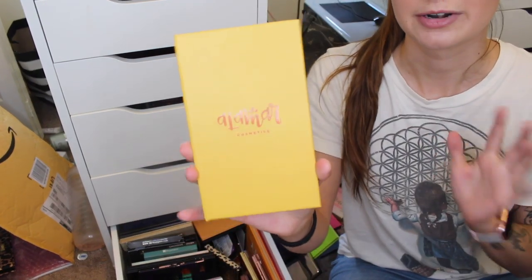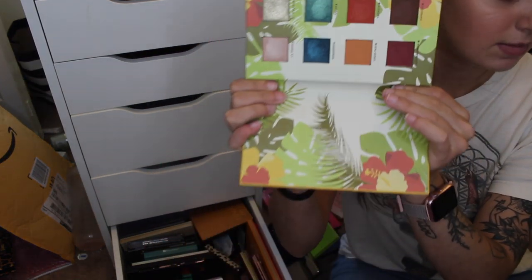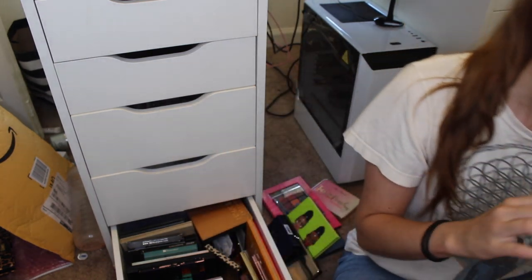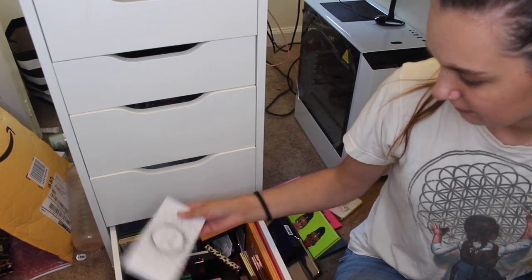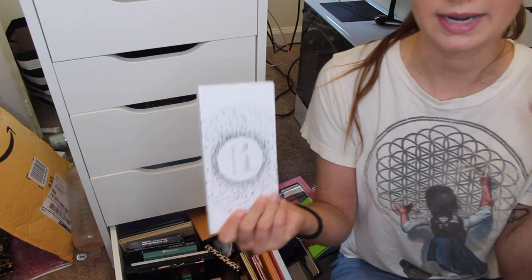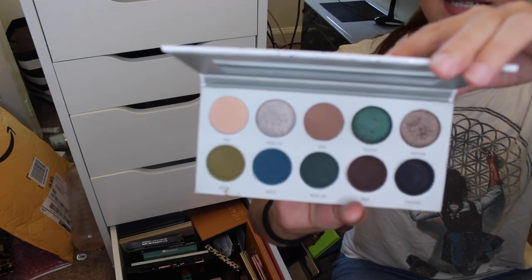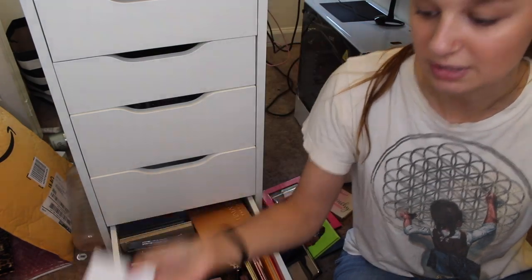The first one I'm grabbing is the Alamar Cosmetics palette — I got this from a BoxyCharm and I'm keeping it. I am obsessed with this palette; it's one of my favorites. Next, I have the Jaclyn Hill Morphe Vault in the shade Dark Magic. I was obsessed with these shades, but unfortunately the quality was not good, so I'm going to declutter that one.